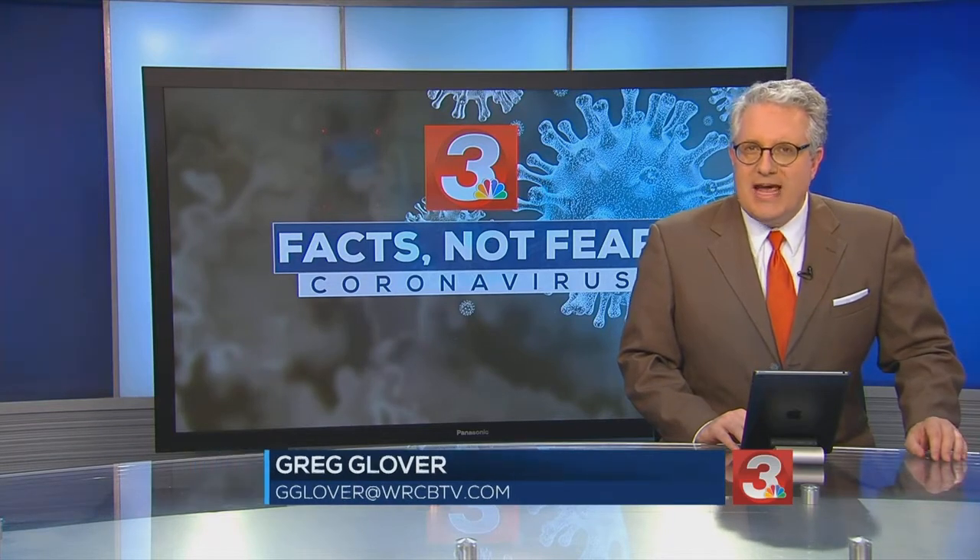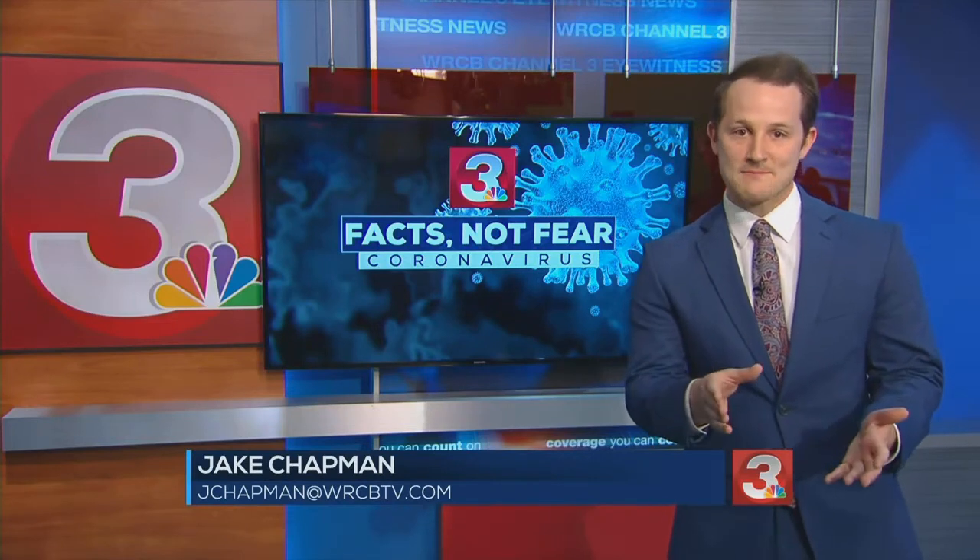Tonight, a closer look at what's happening inside a lab at the Baylor School where coronavirus tests are being processed. Our Jake Chapman joins us in the studio now. Well, Greg, the first batch of tests arrived this afternoon from healthcare providers around Hamilton County. The headmaster for Baylor School tells us the idea came from two research scientists at the school who are ready to help.